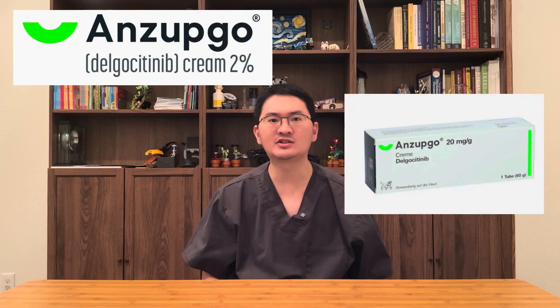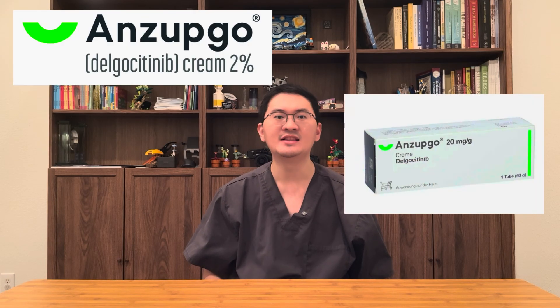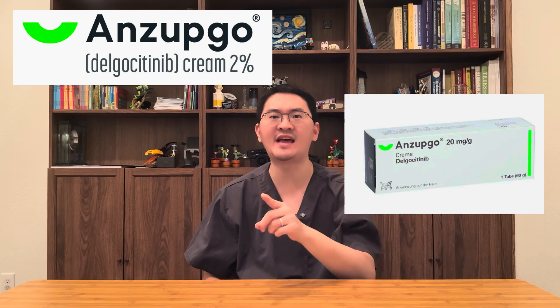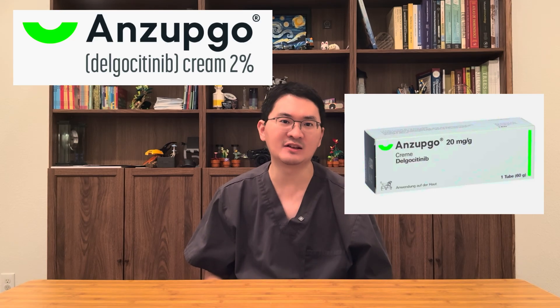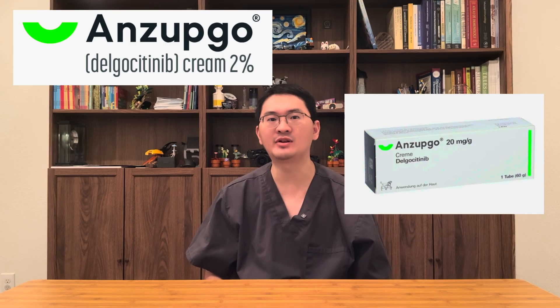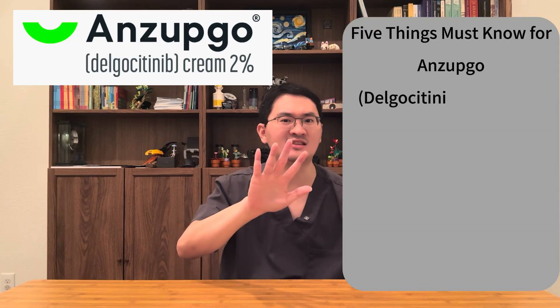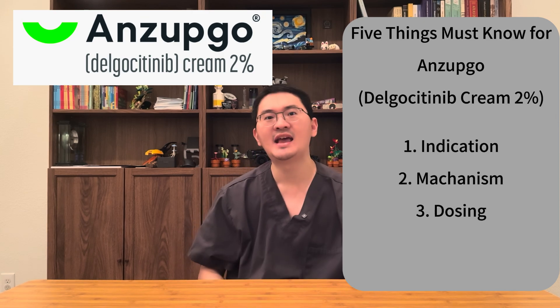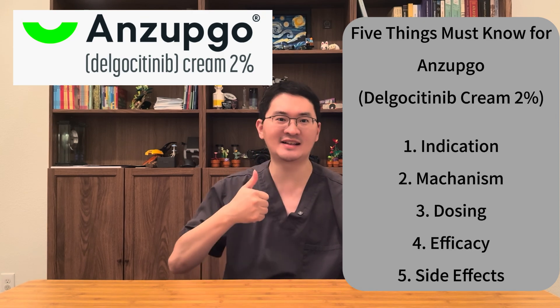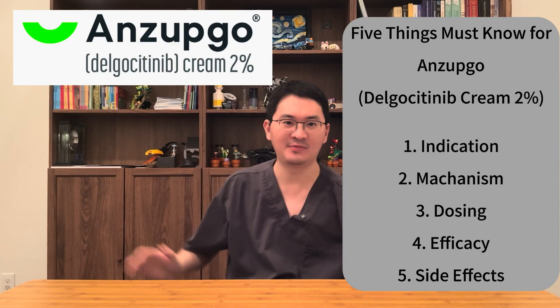The treatment is called Enzepco, a prescription JAK inhibitor cream developed specifically for chronic hand eczema. It is the first and only FDA-approved therapy for moderate to severe chronic hand eczema in adults. Stay with me as I share five key things you need to know about Enzepco. And if you're new here, don't forget to like and subscribe for more science-based medical updates. Now, let's dive in.